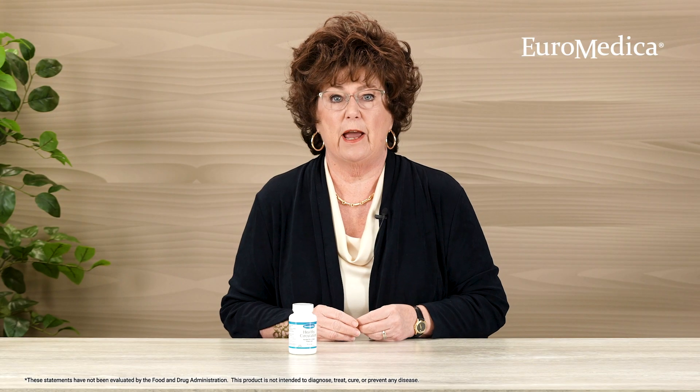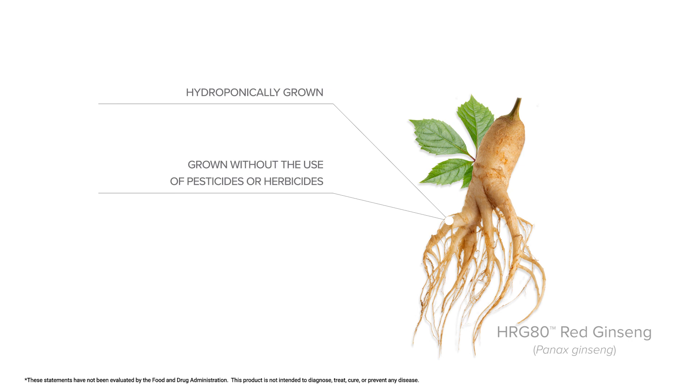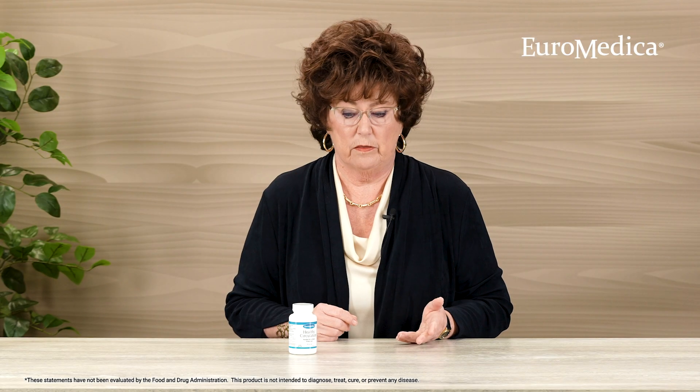In addition to that, we have HRG80 red ginseng. This is a unique form of ginseng, hydroponically raised — so no issues with any pesticides, herbicides, or any other kinds of residue. It has seven times higher levels of rare noble ginsenosides, the heavy lifters in red ginseng, than other products on the market.